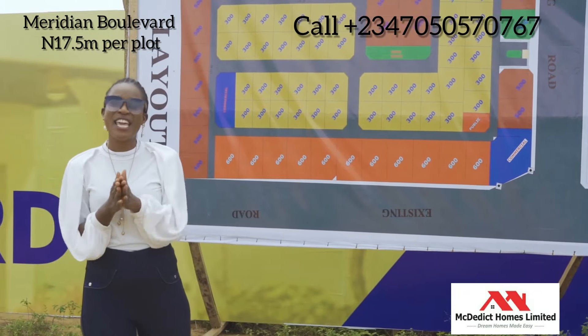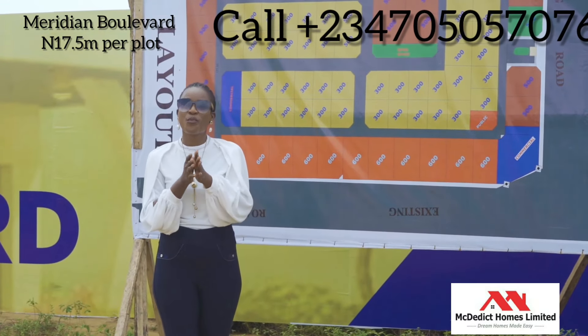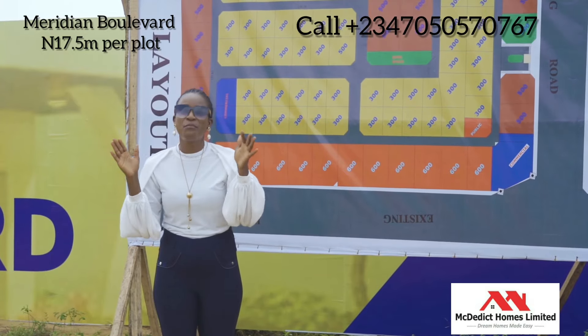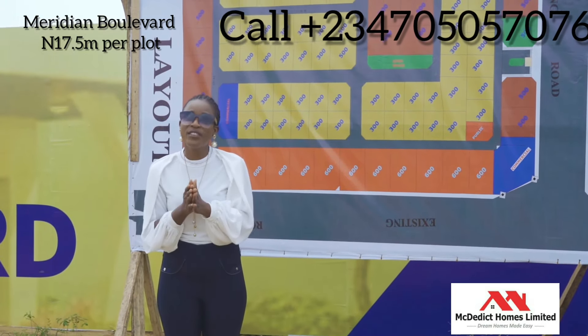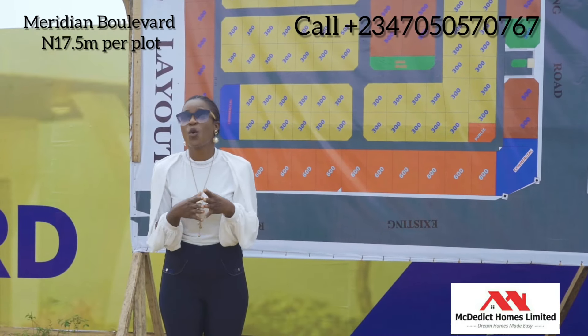What an amazing day to talk about a very wonderful property. You're all welcome to Meridian Boulevard. Meridian Boulevard is located off Abraham Adesoya, very close to Okwaja Road.